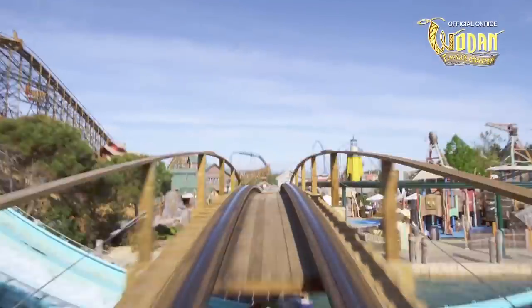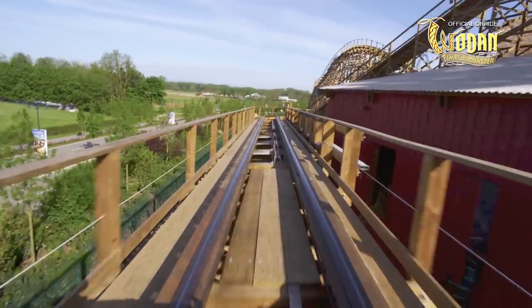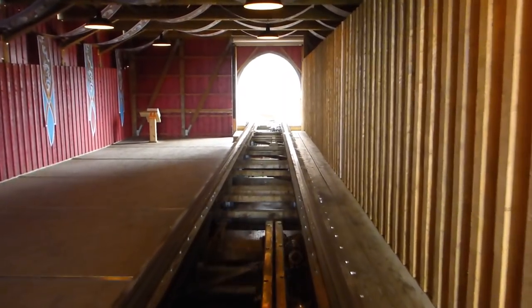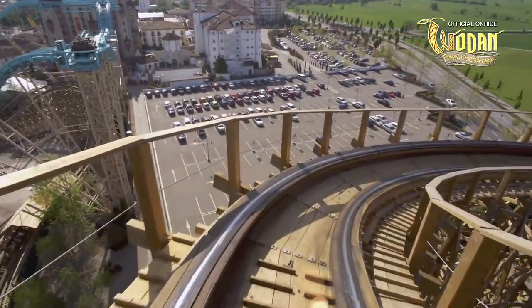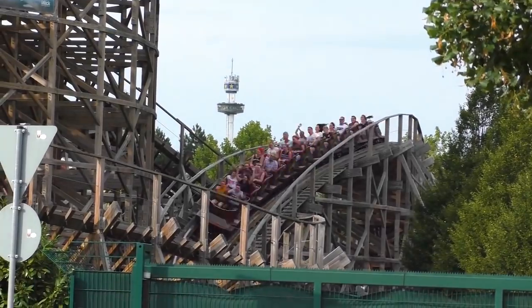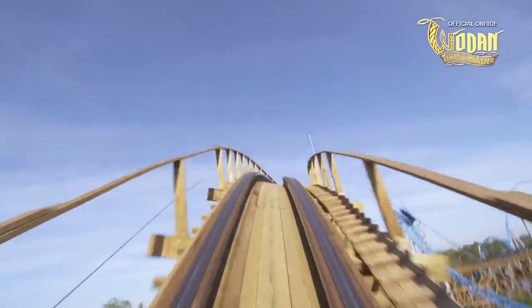The experience Wodan has to offer comes to an end with another brief tunnel, several pops of floater airtime, and a graceful turn into the ride's final brake run. Like all GCI coasters, guests travel through the attraction's maintenance shed before greeting the station building. In total, the ride experience lasts for approximately 45 seconds, from the moment the train is released from the chain to when it hits the final brake run. During this time, guests navigate 1050 metres of track, on what currently remains the tallest and fastest roller coaster ever constructed by Great Coasters International.